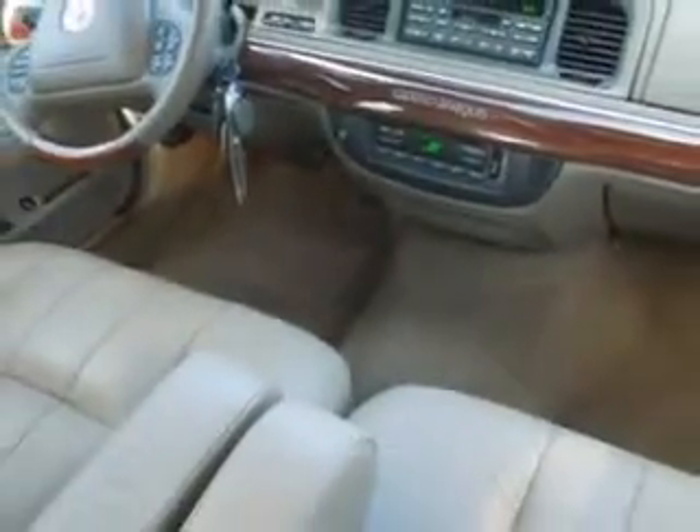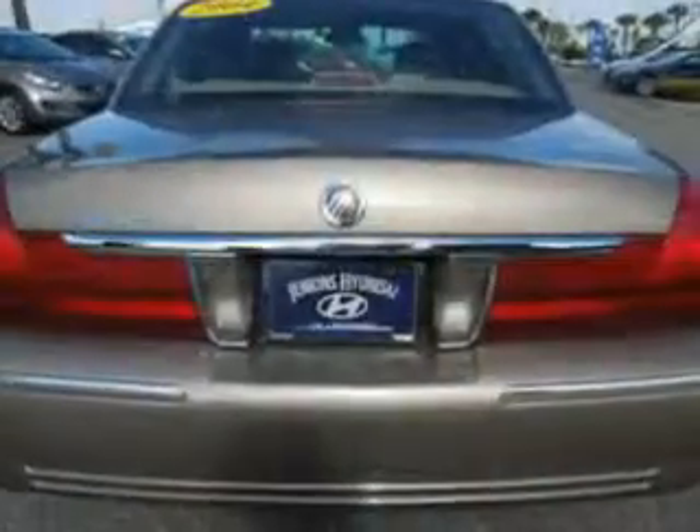Enjoy the drive, have peace of mind, and drive your entire family in this '04 Mercury Grand Marquis. See us at Jenkins Hyundai of Leesburg today.